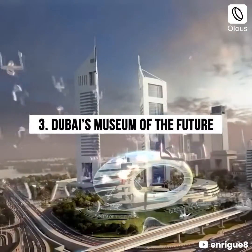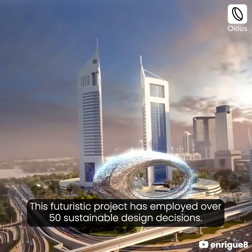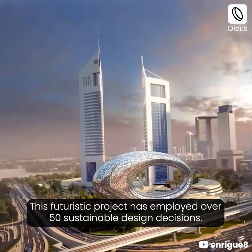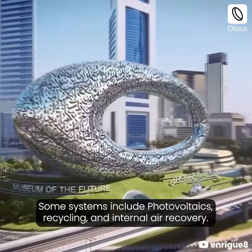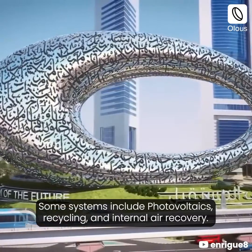Dubai's Museum of the Future holds a LED-platinum rating. This futuristic project has employed over 50 sustainable design decisions. Some systems include photovoltaics, recycling, and internal air recovery.